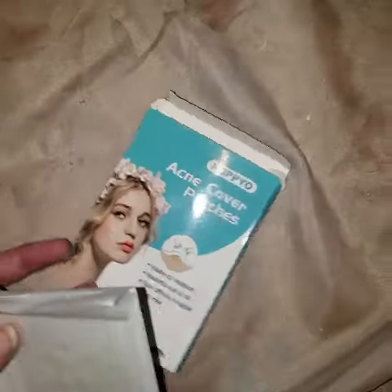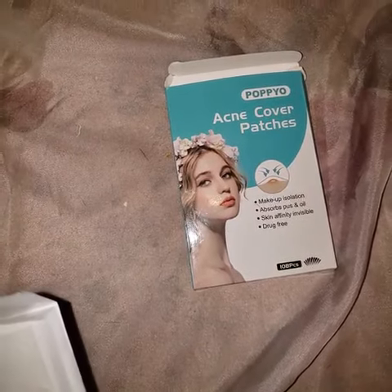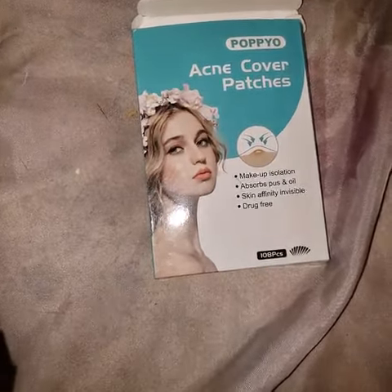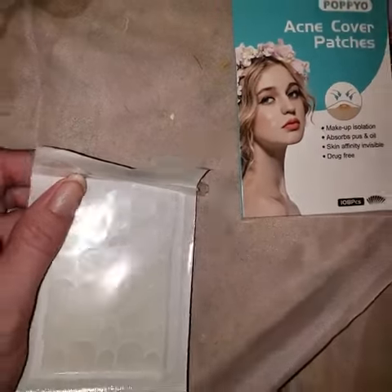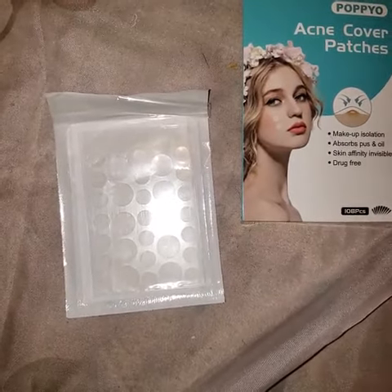I got these acne cover patches — POPPYO, I guess that's how you pronounce it. There are 108 in each pack. I'm really skeptical when it comes to acne stuff because my skin is really acne-prone.